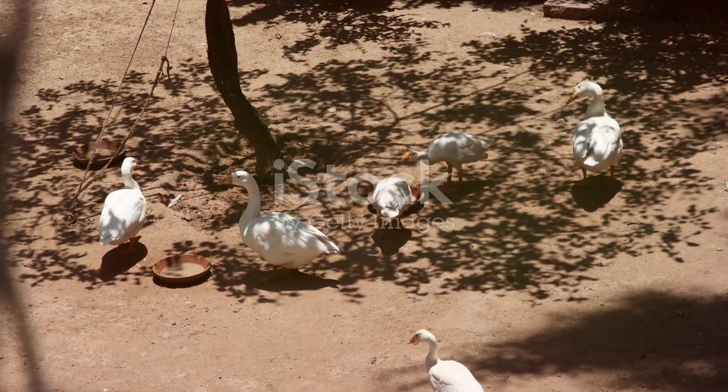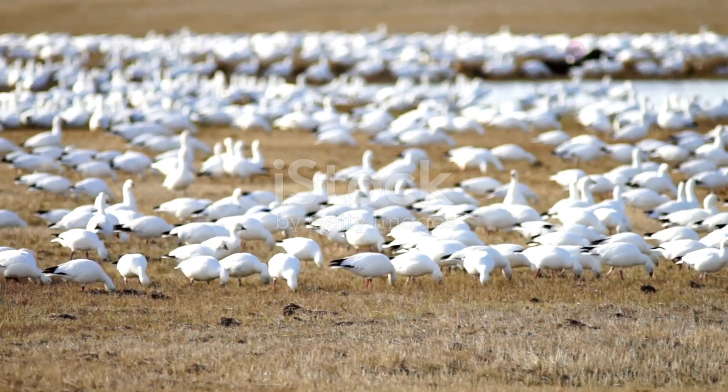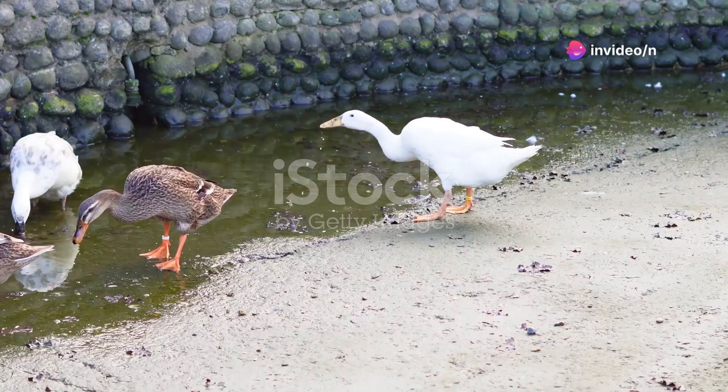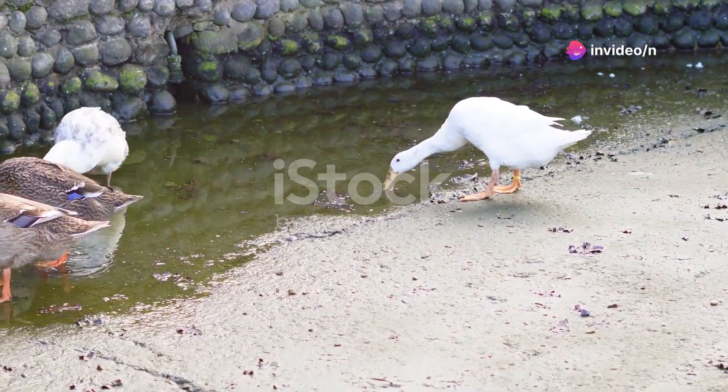Now let's talk about their diet. Canada Geese are primarily herbivores. They love to munch on grasses, grains, and aquatic plants. You might even catch them nibbling on the occasional insect or small fish, but that's pretty rare.